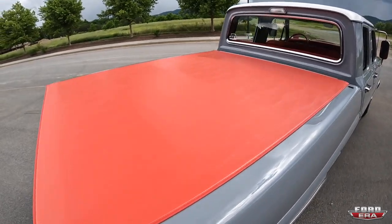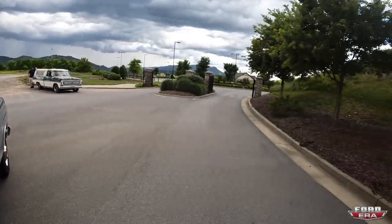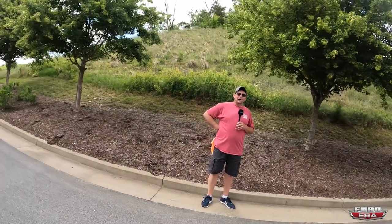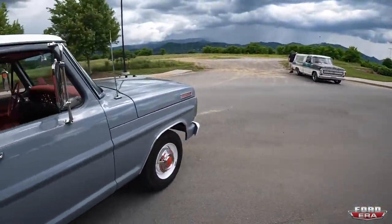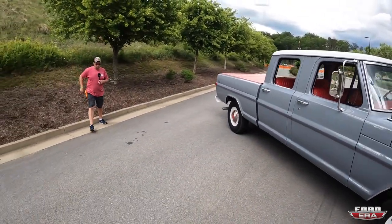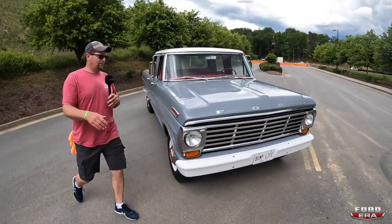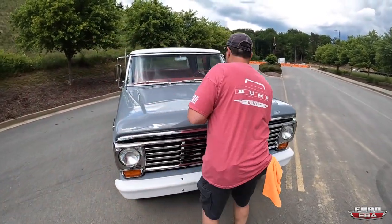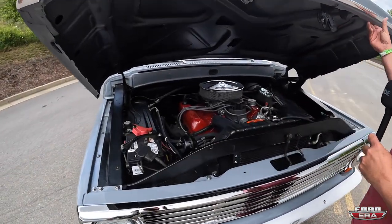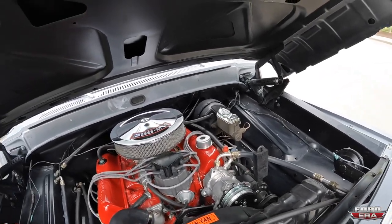It's a fresh build, you know. My speedometer broke — I think the cable popped or the head went. And you still have the 390 in here? Yes sir, I went back with the stock 390 engine. It has a C6 transmission.